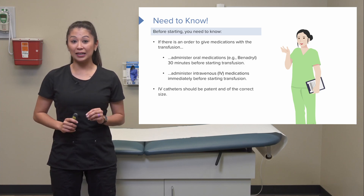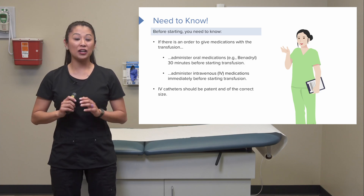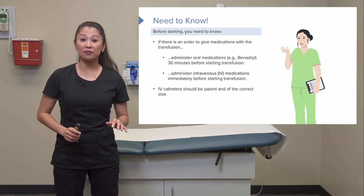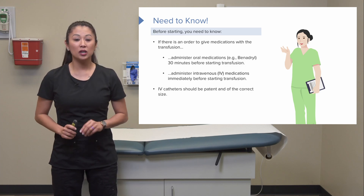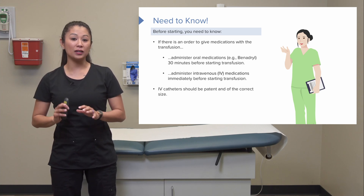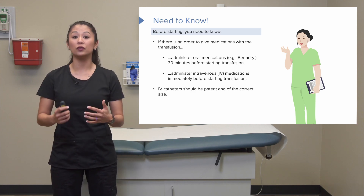Don't forget to check the IV site that you're going to use to transfuse the blood. If you have a bad IV that's not working, you'll have to stop and restart the IV, which could delay the transfusion. Make sure your IV site is patent and the correct size — ideally at least a 20 or 18 gauge, a larger diameter, to infuse the blood.